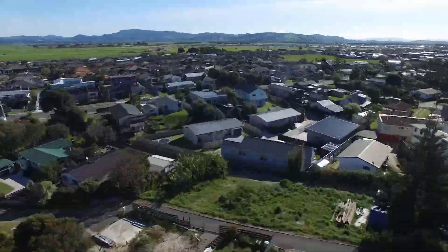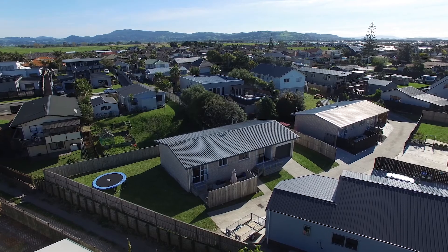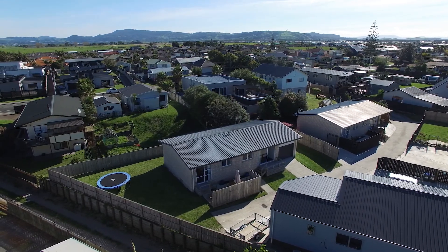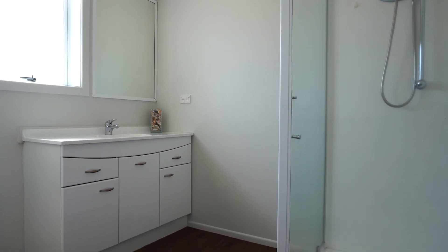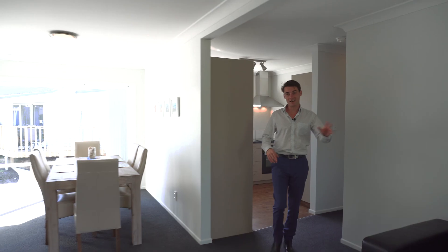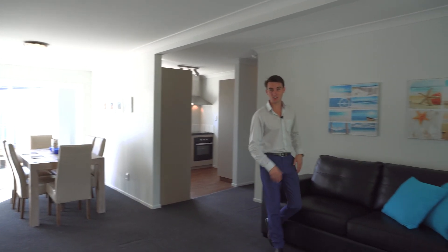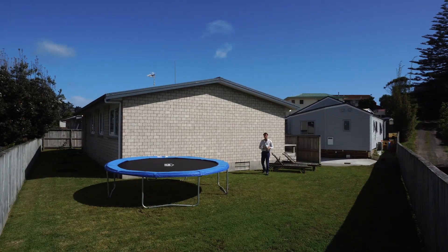With summer around the corner, this is the perfect time to take full advantage of this sun-drenched home. Set on a 524 square meter section, this three bedroom, one bathroom property has an open plan layout with kitchen, dining and living areas all merging together for that easy care living.